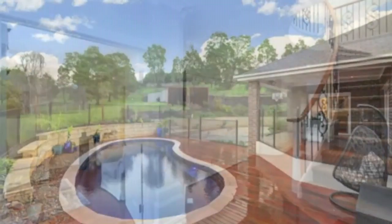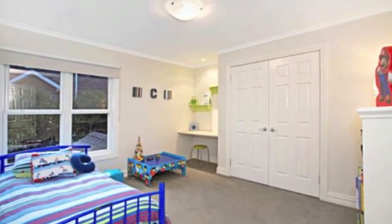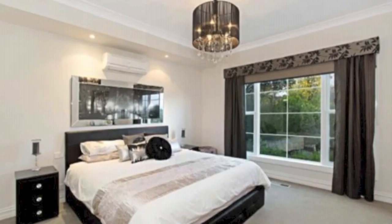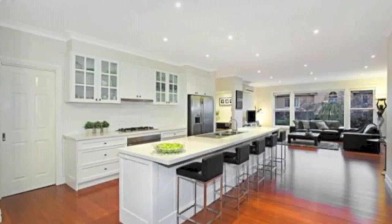These opulent proportions continue upstairs with additional living space and four generous bedrooms, all with robes and a centrally located bathroom. The main bedroom is on ground level for added privacy, complemented by a large walk-in robe and elegant en-suite.